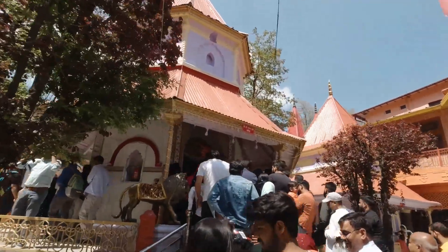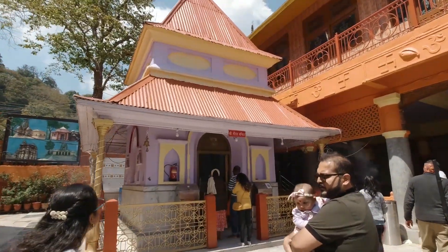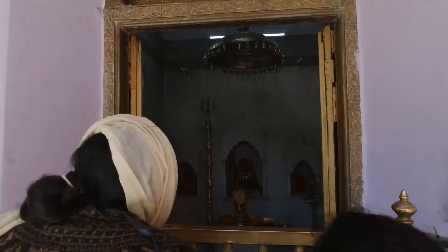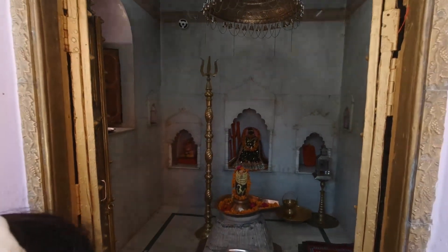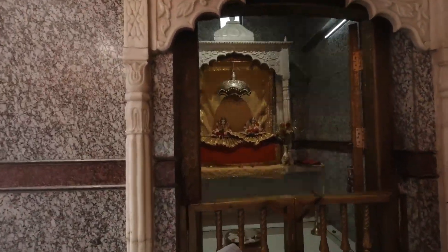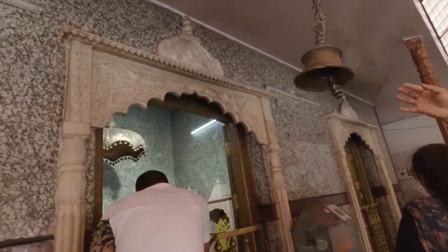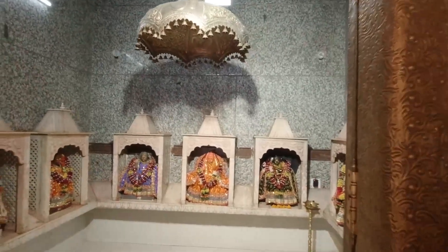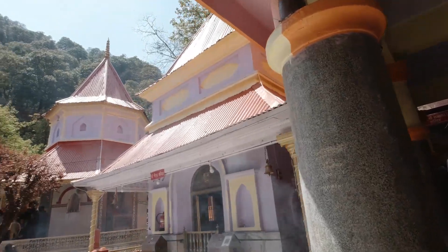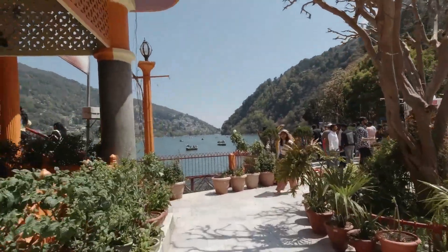This is the temple — this is the main temple of Naina Devi, which is the main temple. There is another temple of Naina Devi here as well.